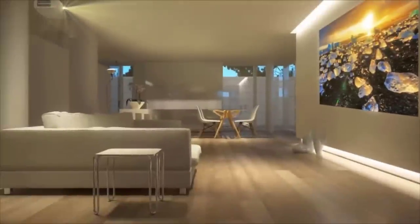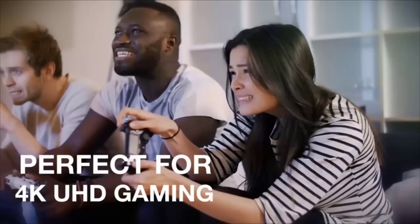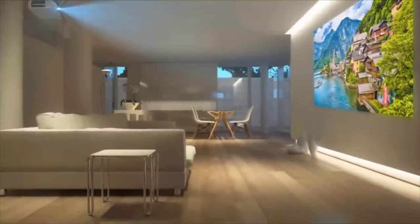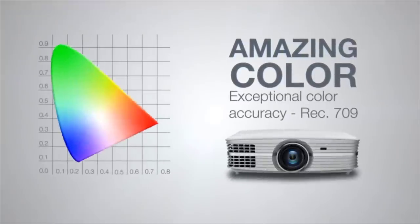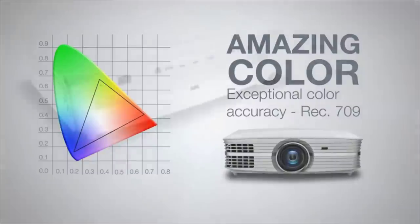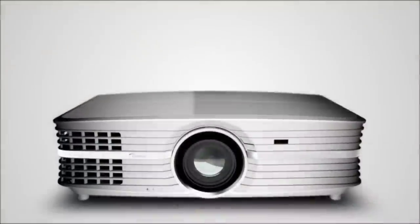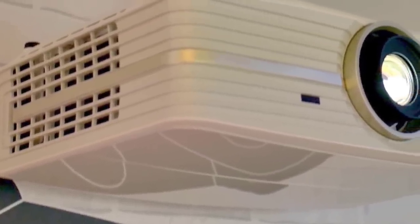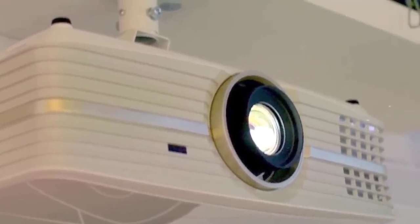With stunning true 4K UHD, 3000 lumens, and cinematic color, the Optoma UHD60 is by far the best 4K projector on the market today. Its HDR10 technology produces the brightest whites and deepest blacks, and its 1,000,000-to-1 contrast ratio delivers razor-sharp 8.3 million pixel images. You can be as far as 10 feet away and still see all the detail, with a 1.6x zoom and 1.30-to-2.22 throw ratio supporting screens up to 140 inches and up. The device includes an 18 Gbps HDMI 2.0 port and a single DLP chip system for easy setup.